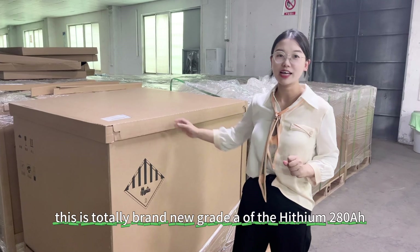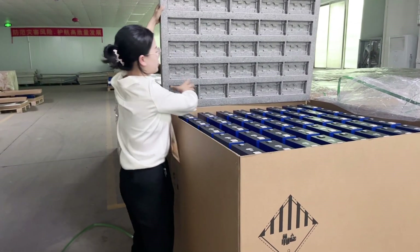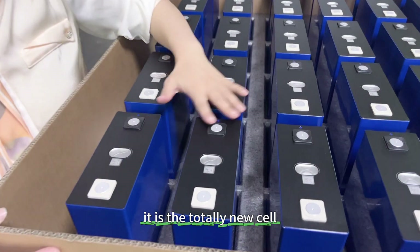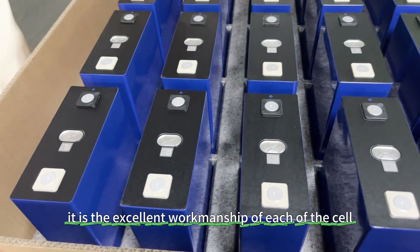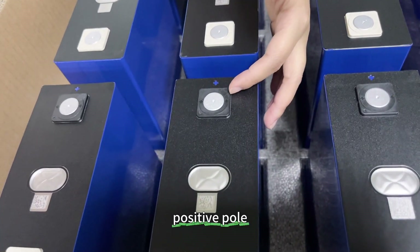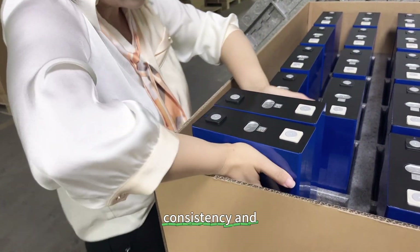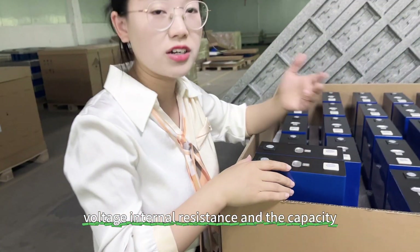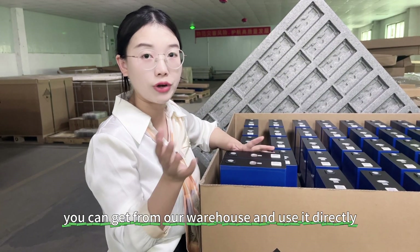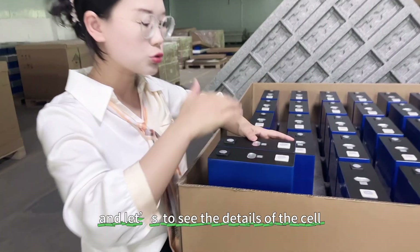This is a totally brand new Grid-A of the Heisen 280mph. You can see the details of the cell — it is a totally new cell with excellent workmanship. You can see the grid for the negative, QR code, anti-explosion valve, and positive pole. Each cell is in very good appearance, and we make sure each cell has good consistency in voltage, internal resistance, and capacity — all in Grid-A quality. Make sure each cell you get from our warehouse can be used directly without any top balance.